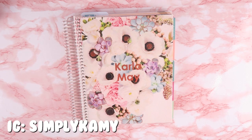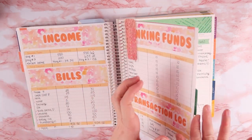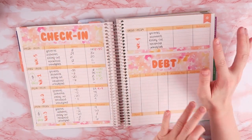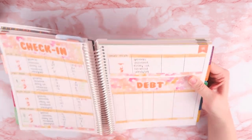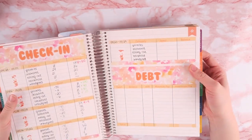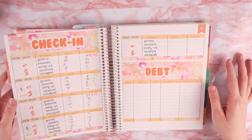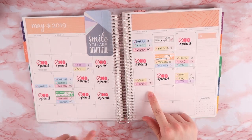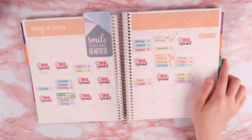Hello everyone, it is check-in time and we are going to be checking in on the last week of May. It has really come and gone already. We're going to be checking in from the 23rd through the 29th — today is the 29th and I don't plan on spending anything today. We still have a little bit of May, but that's going to cross over to June.